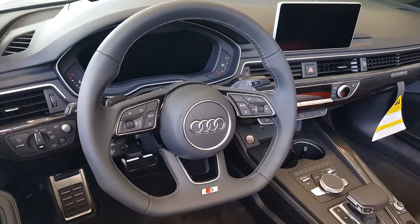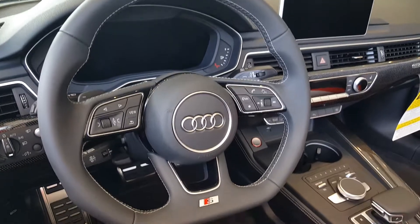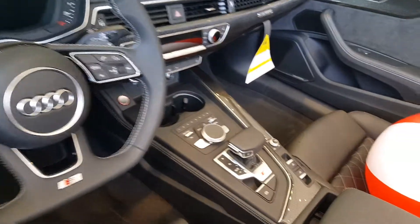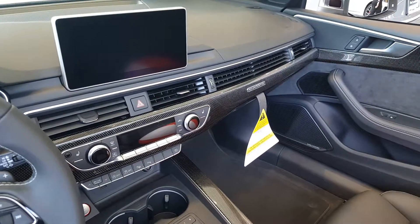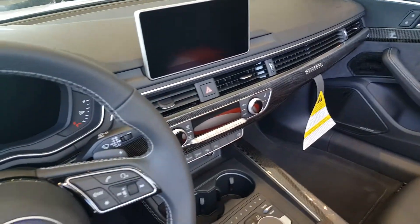You've got the flat bottom steering wheel and the Audi virtual cockpit display — everything's at your fingertips. The controls for the HVAC and everything else are straightforward. This car also has carbon fiber inlays that run across the dashboard.